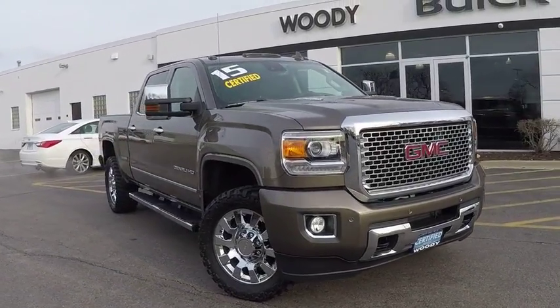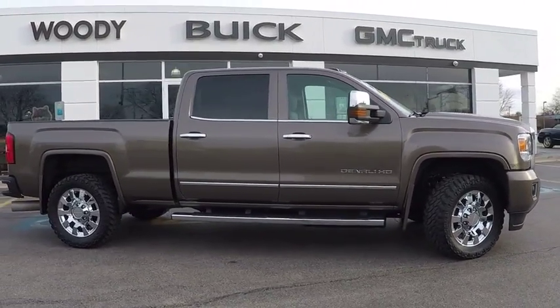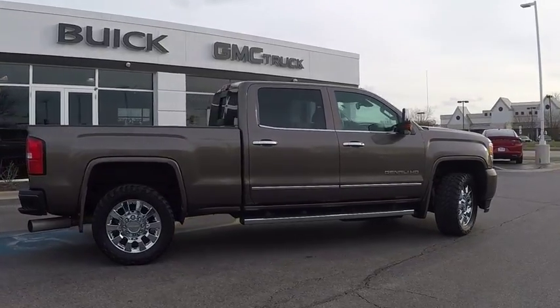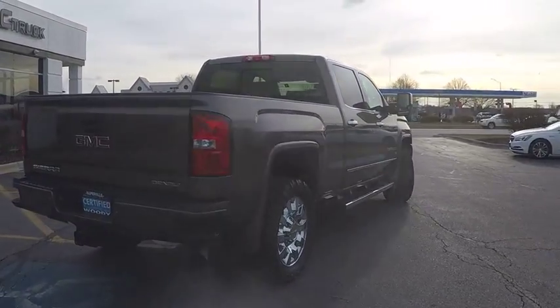The 2015 Sierra 2500 HD. The GMC Sierra 2500 HD has all your workhorse basics covered. And is priced below $55,000. This vehicle has less than 35,000 miles. Here are some of this vehicle's great options.